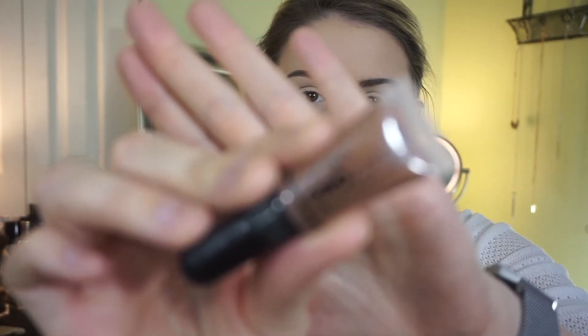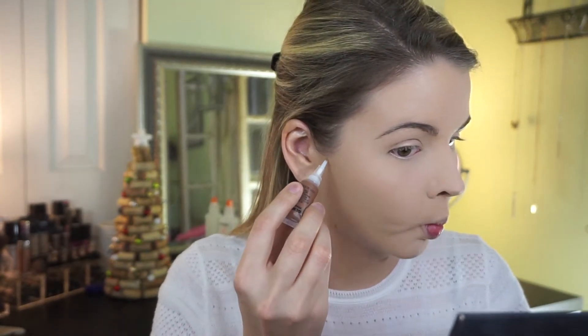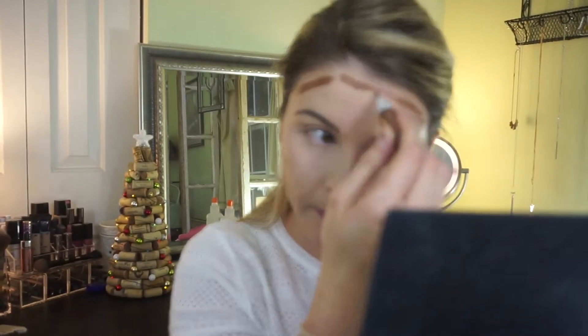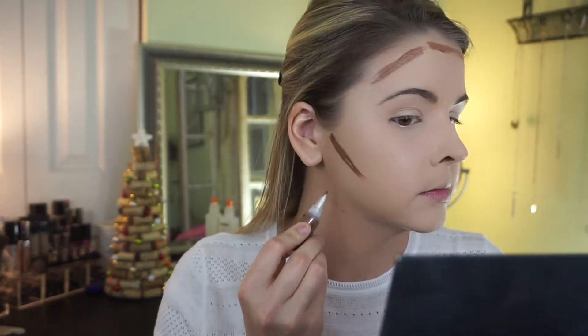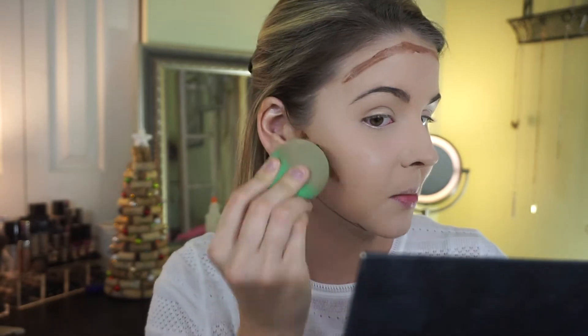Now I'm going to jump into contouring. I'm taking the pro conceal contour shade in toast. Definitely be light-handed with this — note to self, it shoots out like a freaking cannon! I'm going to cream contour, though I'm not typically someone who likes to cream contour. I'll go in with my EcoTools sponge and start blending that out.